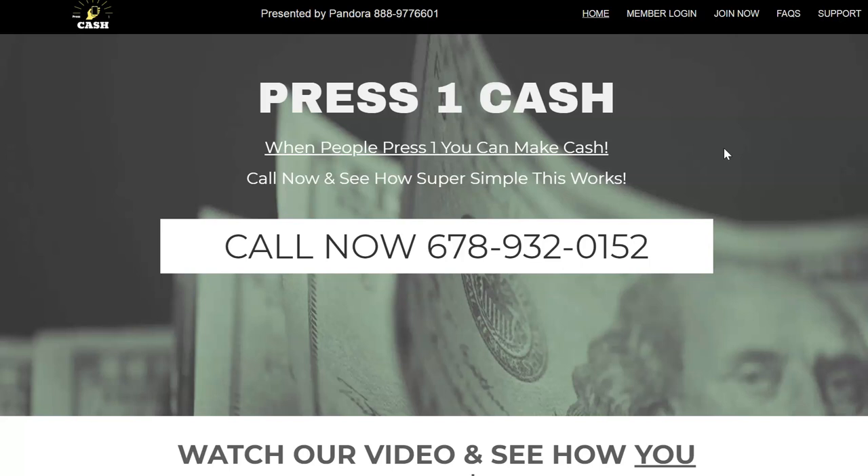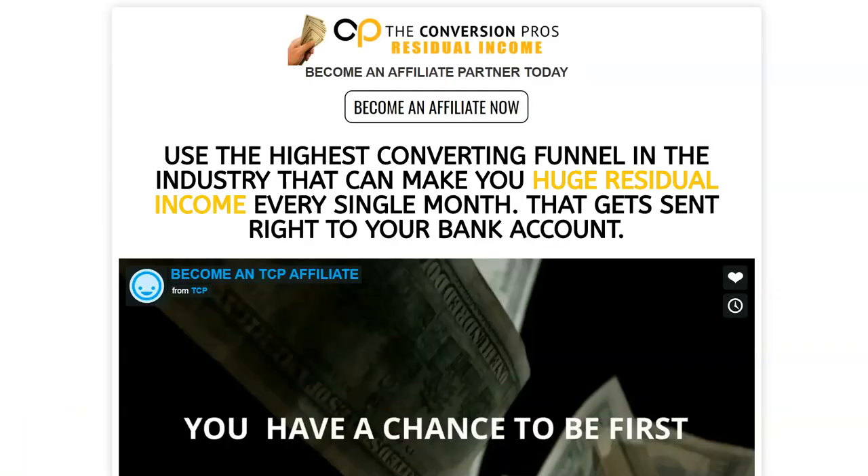Press One Cash — I'm not going to go into all the details today, just call the number on screen and go to the link below to see how it works. Today I want to show you how I used one of my marketing tools called The Conversion Pros to make 200 bucks with Press One Cash. The Conversion Pros is a marketing system I use to create capture pages and funnels. I'll put the link below — you can try it out for two weeks with no credit card required.